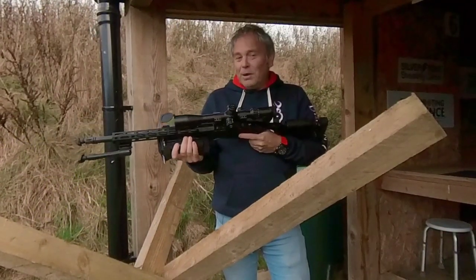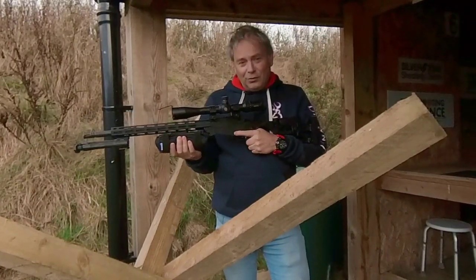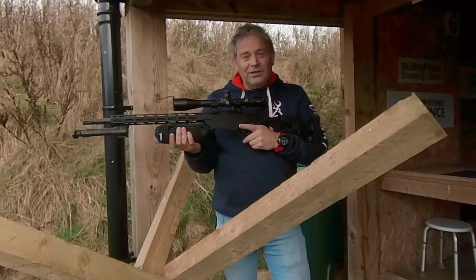With bolt-action you don't have any speed of fire, and sometimes you're limited on rounds. A 10-round magazine is normal, and you'll be shooting different distances and different targets.